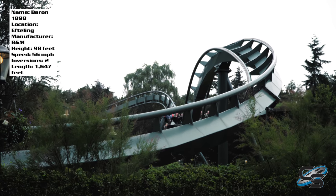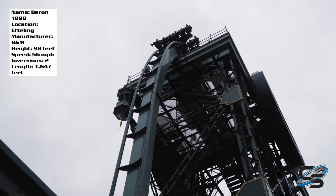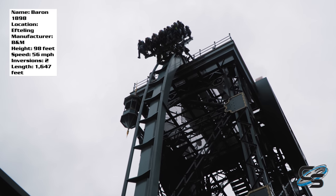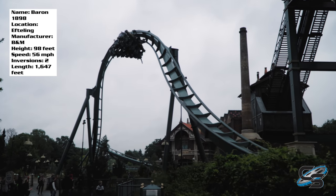Normally B&M dive coasters I find to be kind of underwhelming. They're coasters that I'm like, okay, it's fine. It's always been one of those rides that really intimidates the public. But as a coaster enthusiast, they're kind of one trick ponies to me. But I think this is one of those rare situations where I didn't feel like that was the case with this coaster.